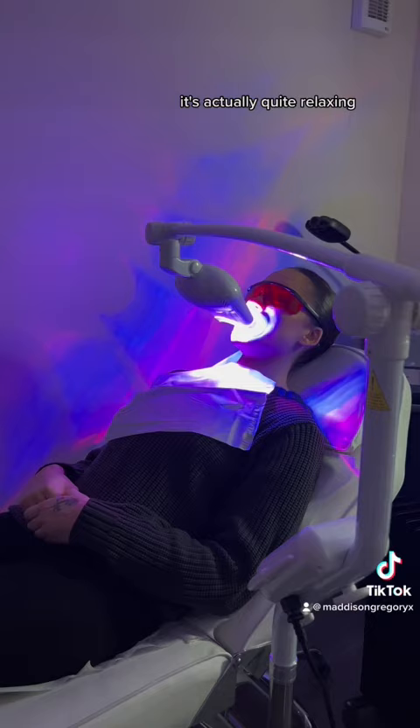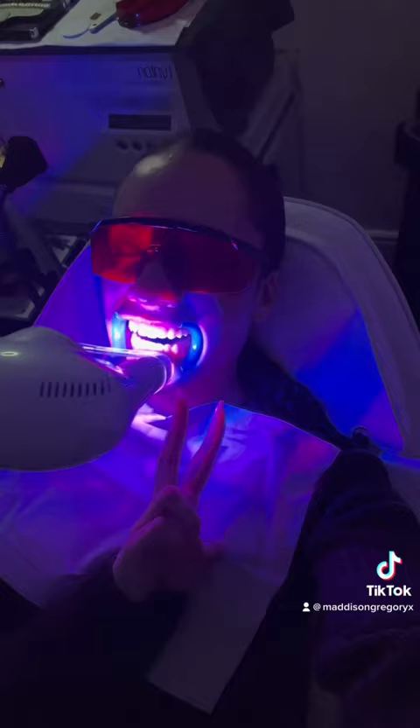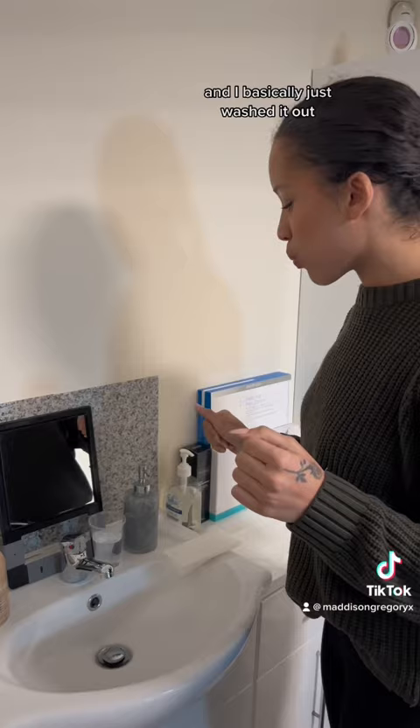It was actually quite relaxing. The dentist came in a few times to check up on me and make sure I didn't have any sensitivities, but I was chill — I didn't really feel anything. Then I basically just rinsed it out, and this is me checking out my teeth. I went eight shades brighter.